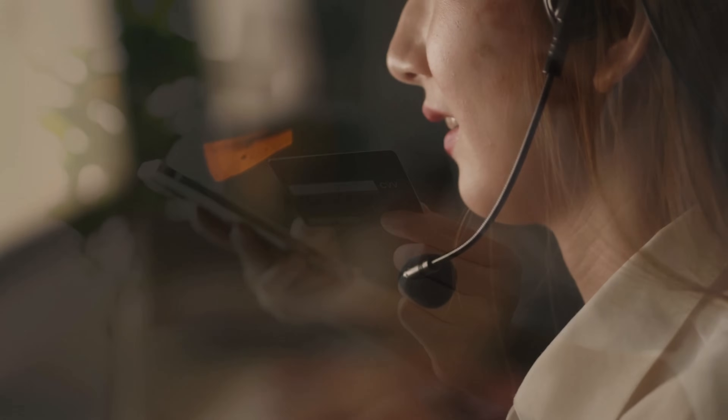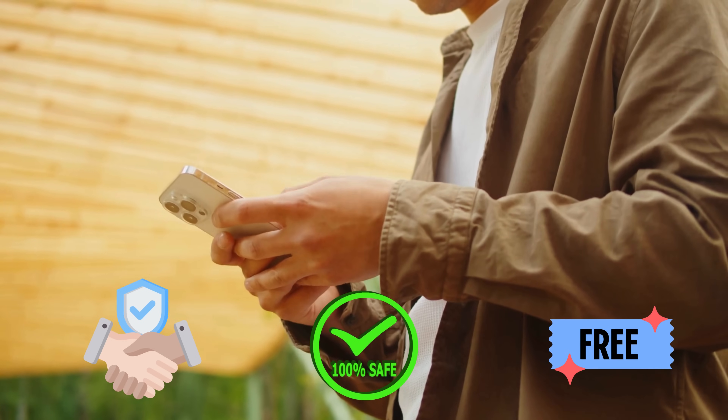All right, let's talk about those services. You might have come across various services and software claiming to unlock your iPhone for a fee. While some of these options can work, it's crucial to be cautious. Many are scams or don't work as promised. But don't worry, there are reliable, safe, and free alternatives.